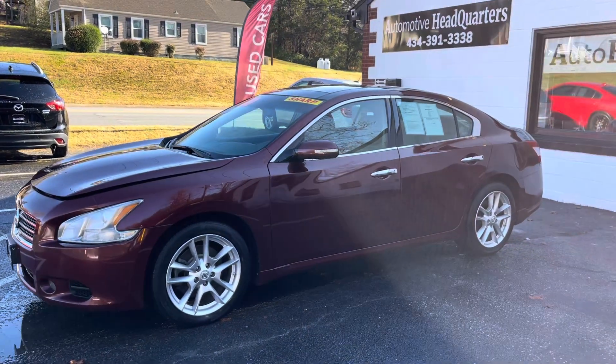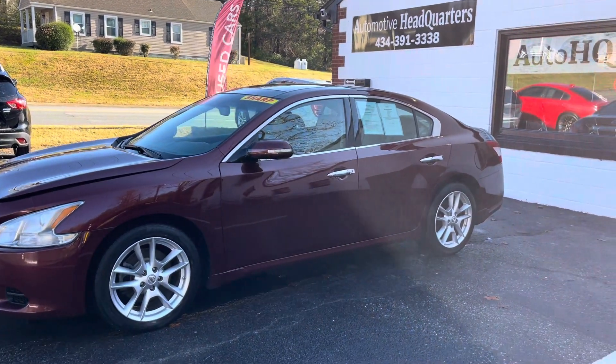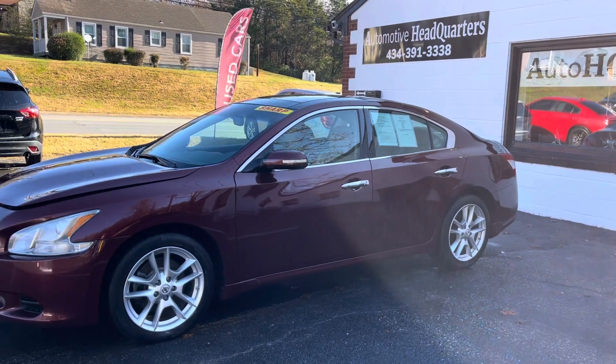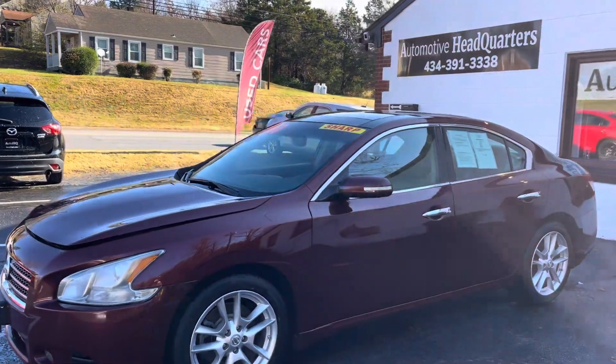Hey guys, Bryan Automotive Headquarters in Farmville, Virginia — your truck headquarters for Central Virginia, located right here on East 3rd Street in Farmville, Virginia. Check us out online at AutoHQ1.com. Give us a call at 434-391-3338.